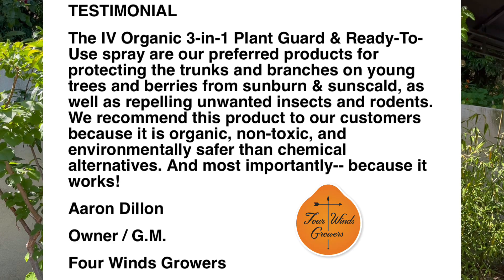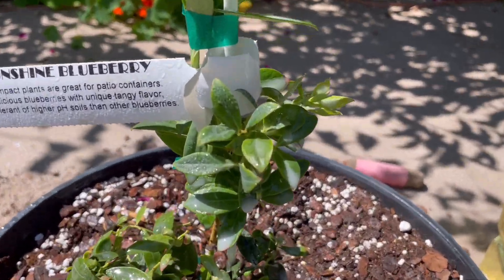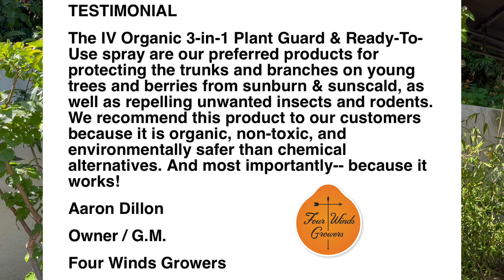Ivory Organics is proud to be working with Four Winds Growers for well over a year now successfully. Here is a testimonial from Four Winds Growers: 'The Ivory Organic 3-in-1 Plant Garden Ready-to-Use Spray are our preferred products for protecting trunks and branches on young trees and berries from sunburn and sunscald, as well as repelling unwanted insects and rodents. We recommend this product to our customers because it's organic, non-toxic, and environmentally safer than chemical alternatives — and most importantly, because it works.' Thank you so much, Aaron, for those helpful blueberry care tips, and we're grateful that Ivory Organic Brand products have been selling at Four Winds Growers for over a year.